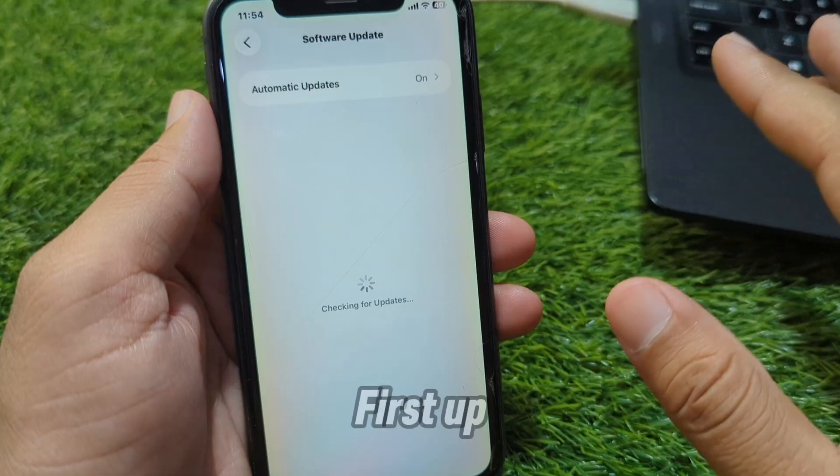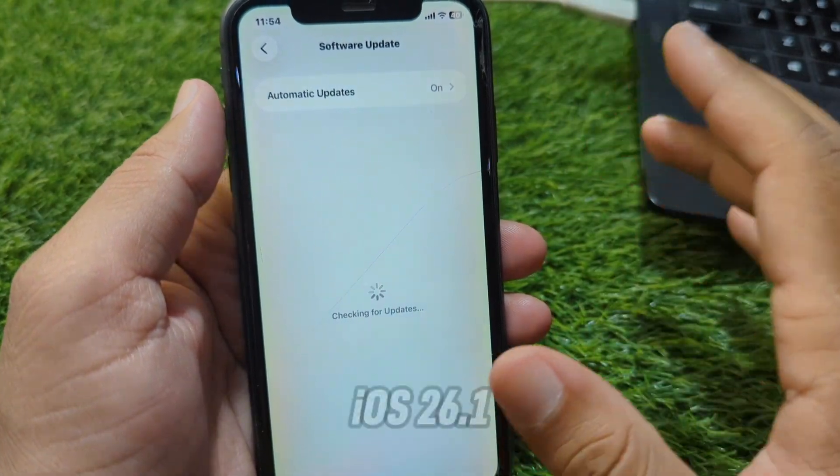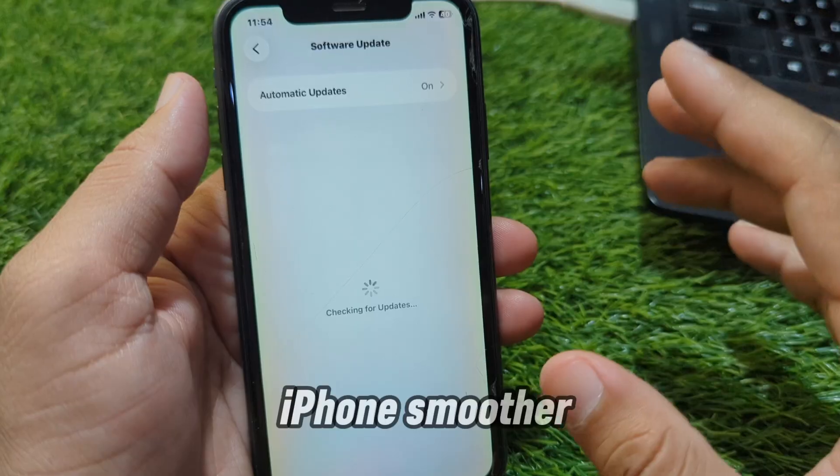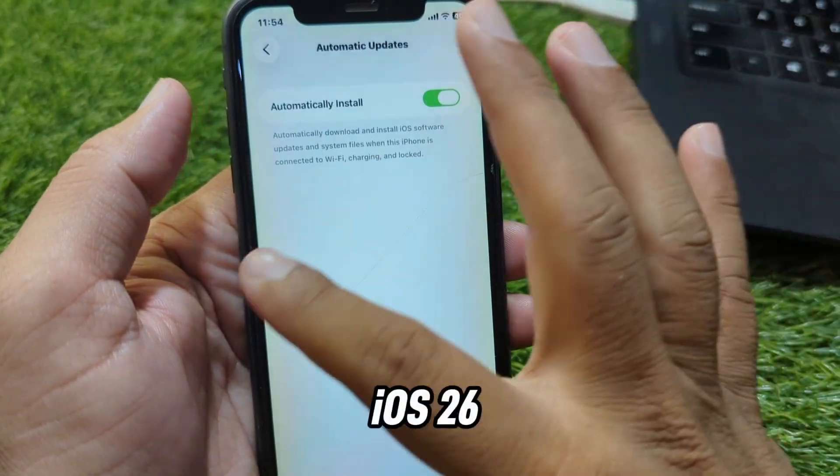Feature 1: First up, we have bug fixes and performance improvements. iOS 26.1 makes your iPhone smoother and more stable, especially fixing issues from the initial iOS 26 release.